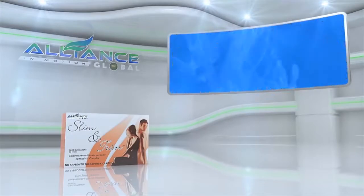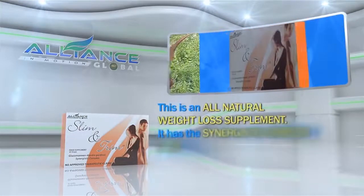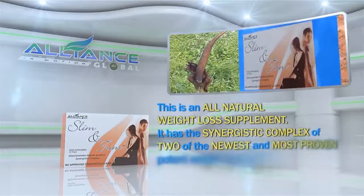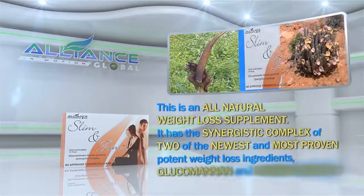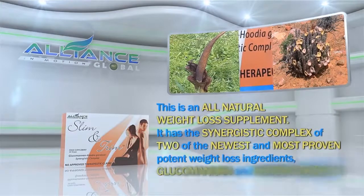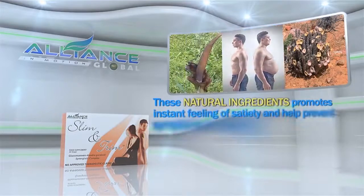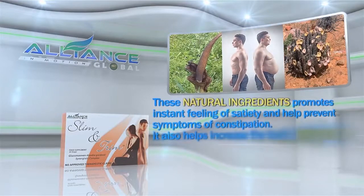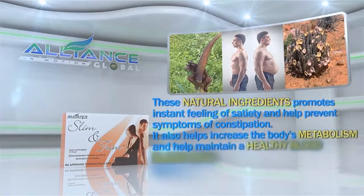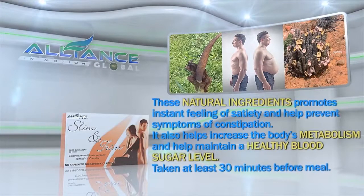Next, Slim & Trim — an all-natural weight loss supplement. It has the synergistic complex of two of the newest and most proven potent weight loss ingredients: glucomannan and hoodia gordonii. These natural ingredients promote instant feeling of satiety and help prevent symptoms of constipation. It also helps increase the body's metabolism and maintain a healthy blood sugar level, taken at least 30 minutes before a meal.